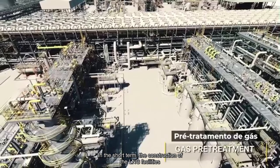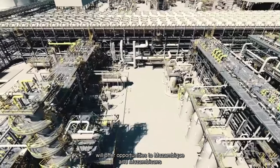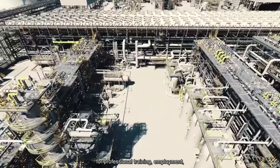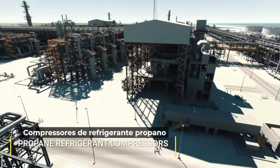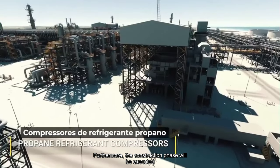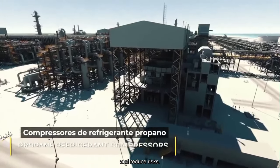In the short term, the construction of the LNG facilities will offer opportunities to Mozambique and Mozambicans for professional training, employment, and contracts for the supply of goods and services. Furthermore, the construction phase will be executed under controlled environmental and social impacts and reduced risks.